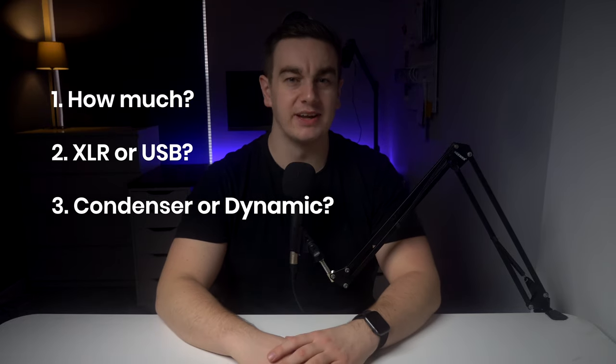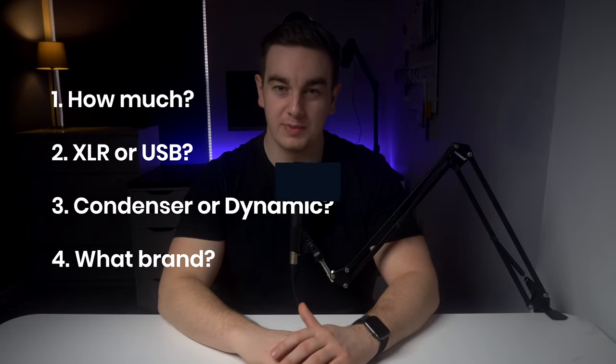There are so many options when choosing a microphone and questions you might have. You'll want to ask yourself these four questions before making a decision: How much should you spend? Should you get an XLR or a USB microphone? Condenser or dynamic? And which brand suits your needs best?